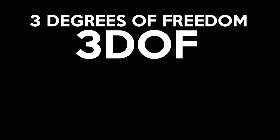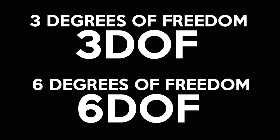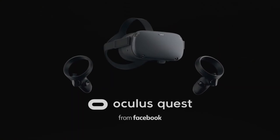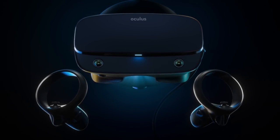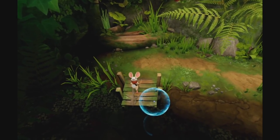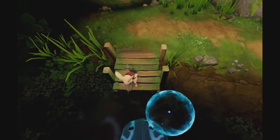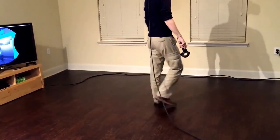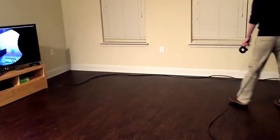The more expensive, and what I consider proper VR headsets, have 6 degrees of freedom, or 6DOF. These include the PlayStation VR, Oculus Quest, Rift S, or the Valve Index. Thanks to sensors tracking the movement of the headset, now you can lean in for a closer look, crouch down, or even walk around your entire room. This adds another layer to the immersion level.